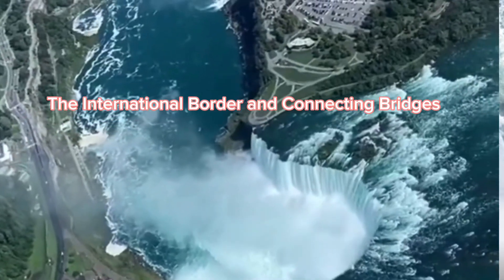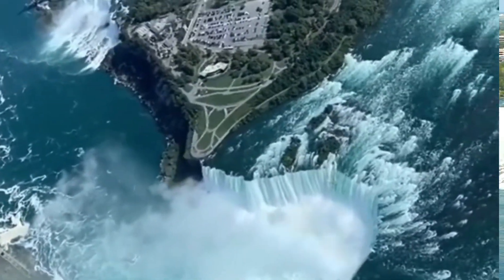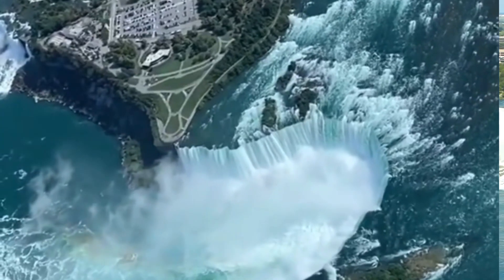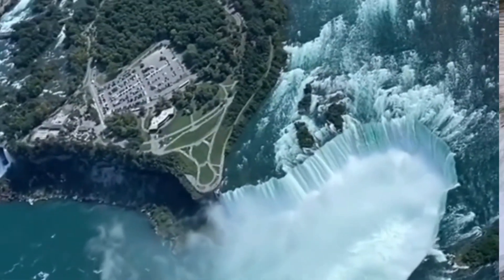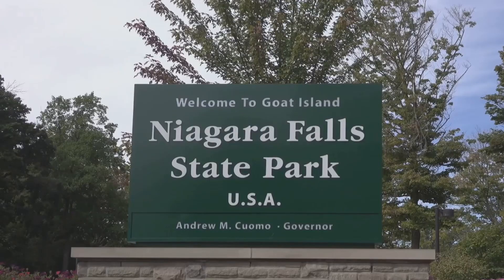Niagara Falls is a marvel that two countries share. This awe-inspiring spectacle straddles the international border between Niagara Falls, Ontario, Canada, and Niagara Falls, New York, United States. The geographical distinction is made by Goat Island, a beautifully tranquil spot that splits the American Falls from the larger Horseshoe Falls.